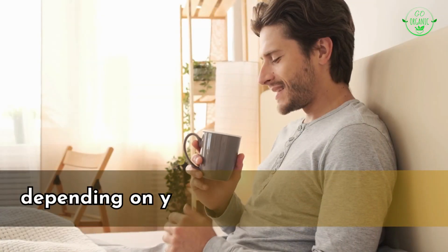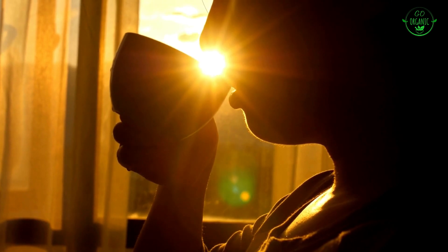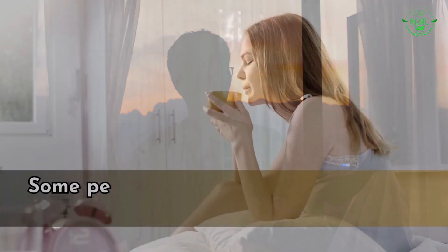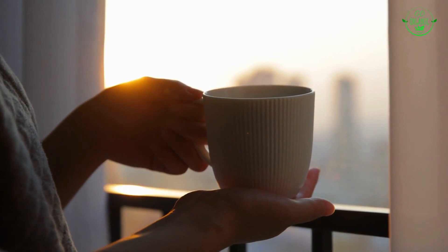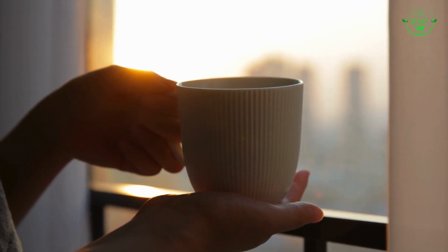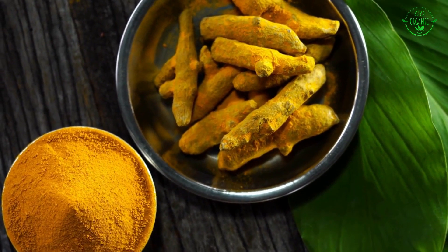You can enjoy turmeric honey water at various times of the day depending on your preferences and goals. Drinking it in the morning on an empty stomach can help kick-start your day with its potential health benefits — some believe it can aid digestion and provide a gentle detox effect. Consuming it before bedtime may help you relax and unwind.